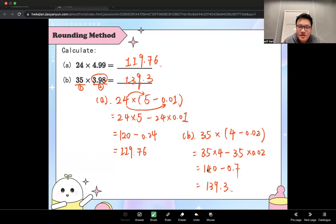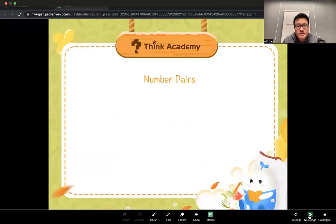The first method you learned today is called the rounding method. You use it when you find numbers like 49, 59, or 99 that are really close to a multiple of 10 or 100. Then let's move on to the second method — it's called number pairs.